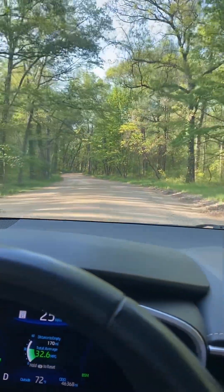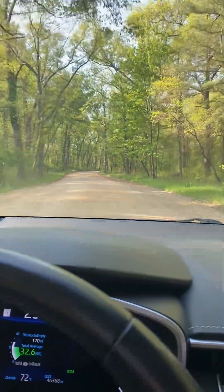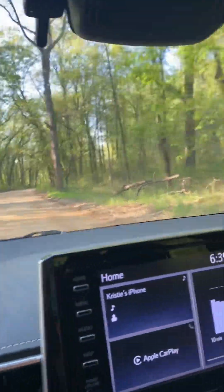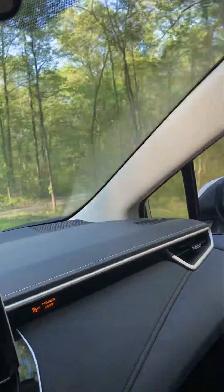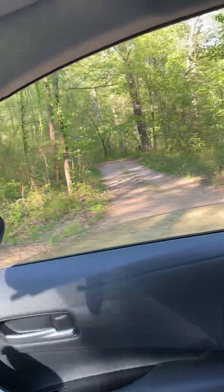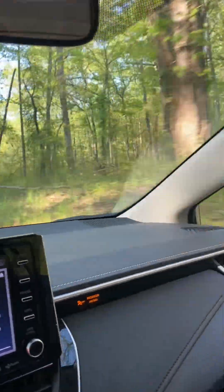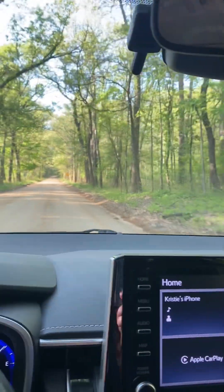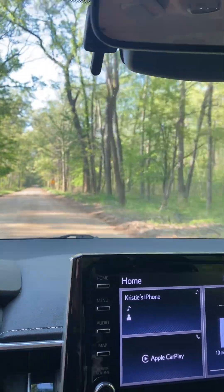It's beautiful out here, especially on a day like this. We have a house back here — trying to get a look at it. That's another one set back away from the road; I can't even see the house. A lot of people out here like their privacy.